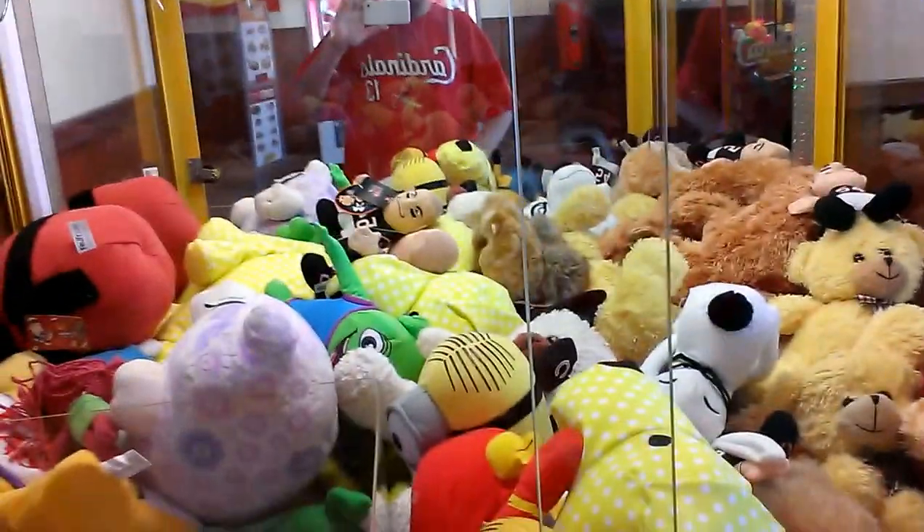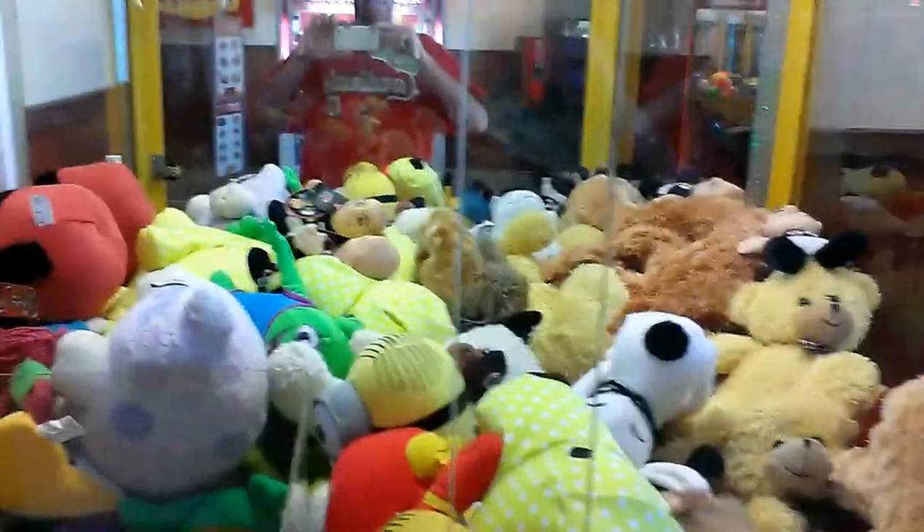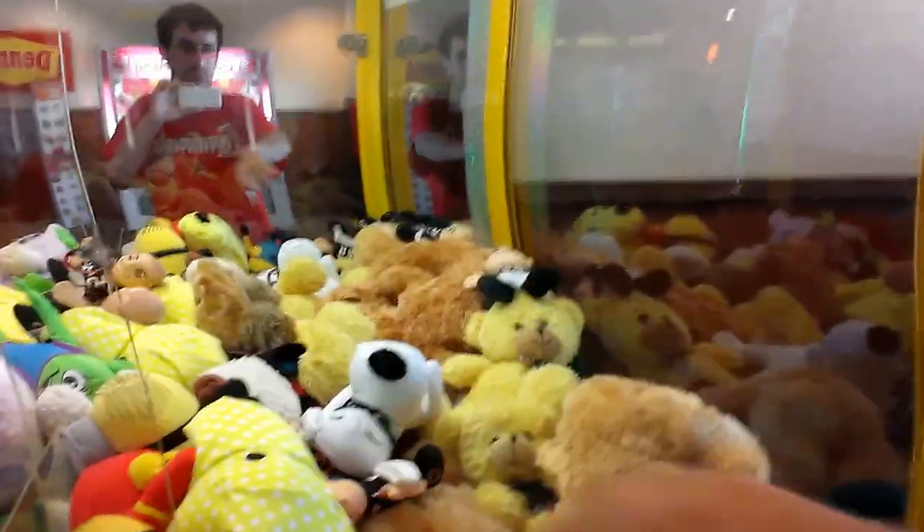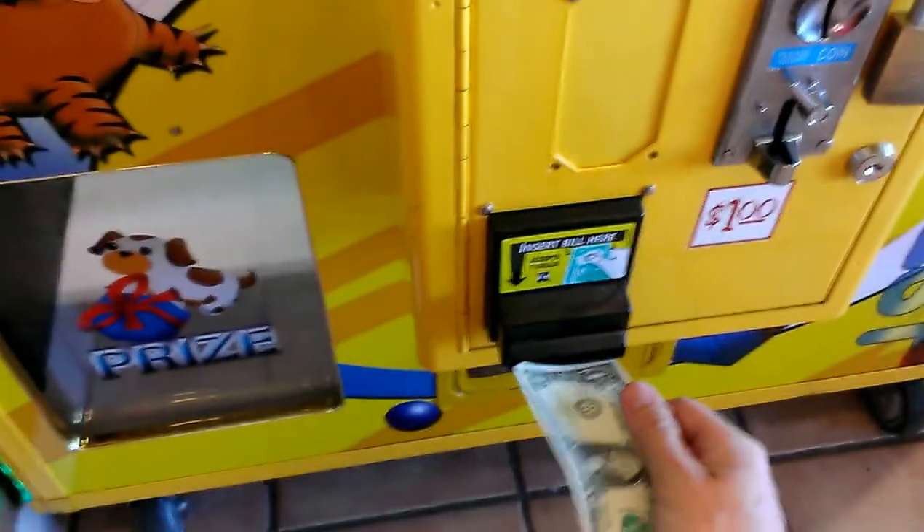Alright, this is going to be episode number 28 of Captain Namco vs. Toy Chester Claw Machine. I'm thinking, well, these two bears along the side — I may have to swing the claw just a little bit, not much.